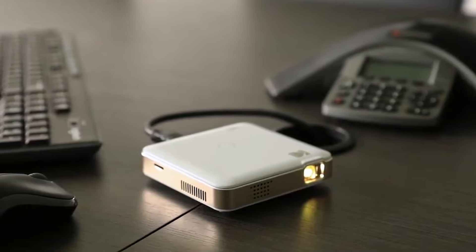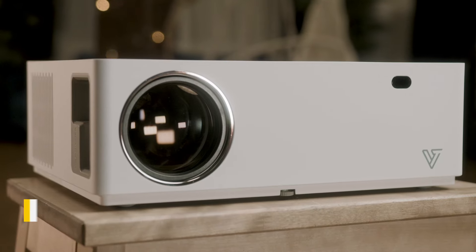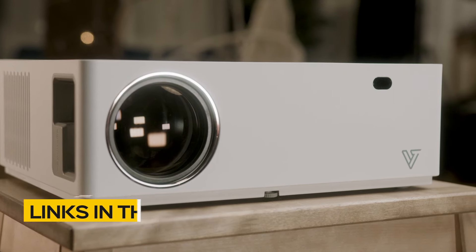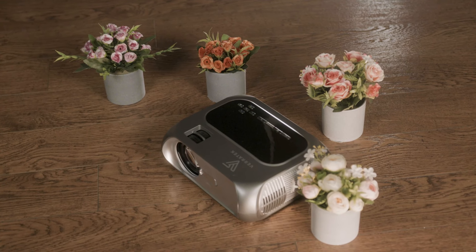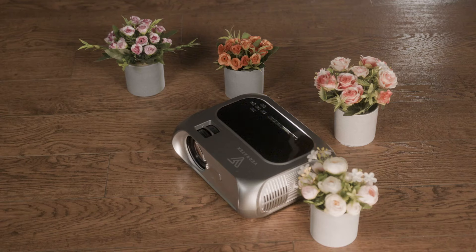So if you're interested in finding out which projector will be best for you, stay tuned. All the links to find the best prices on all the products mentioned in this video will be in the description below. For the most up-to-date information along with updated prices, be sure to check out the description. The products mentioned in this video are in no exact order, so be sure to stay tuned till the end so you don't miss anything.